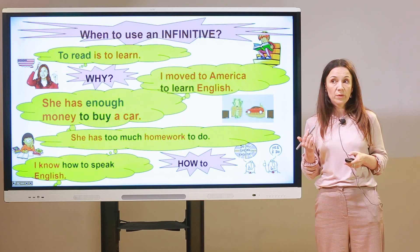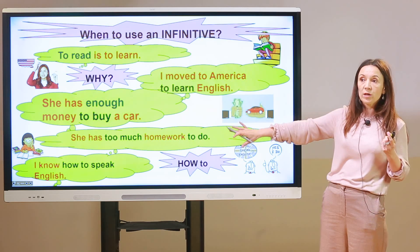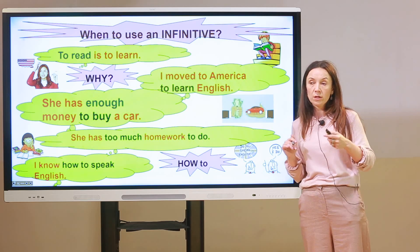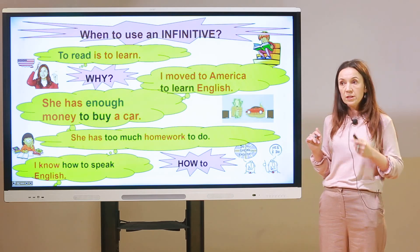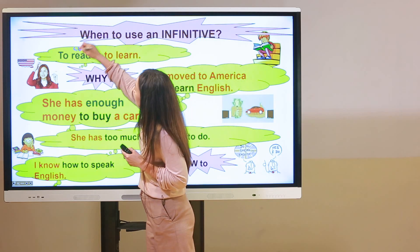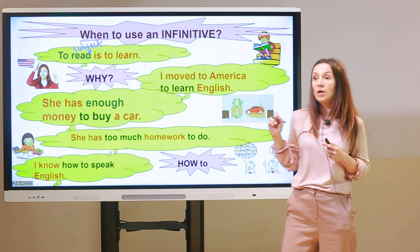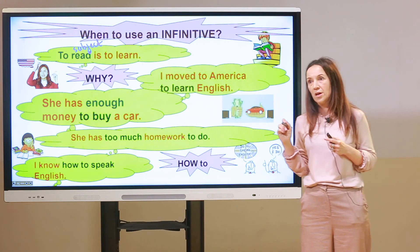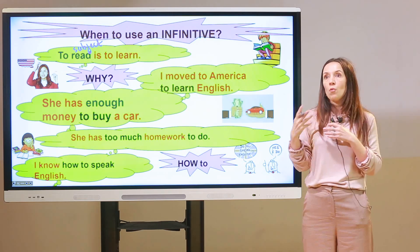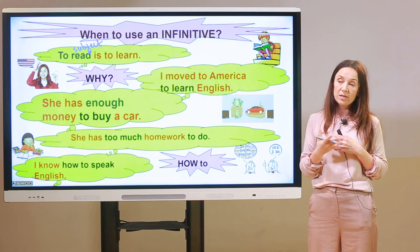When do we use an infinitive? Here are four cases. First: 'To read is to learn' — 'to read' is used as a subject. Like a gerund, an infinitive can be a subject, but this happens very seldom because this type is more academic and formal, used in academic writing.